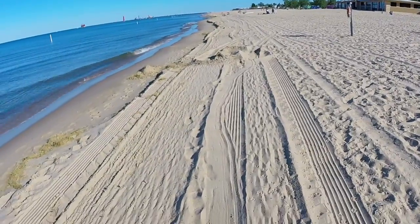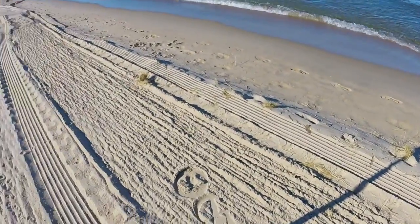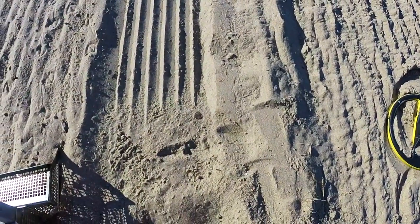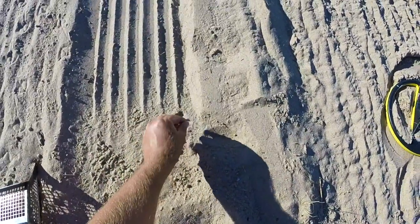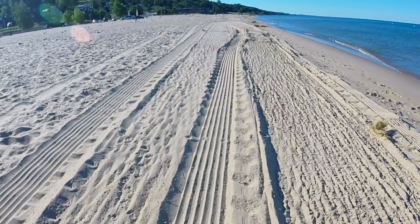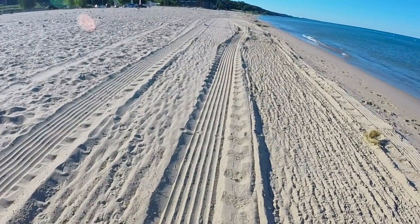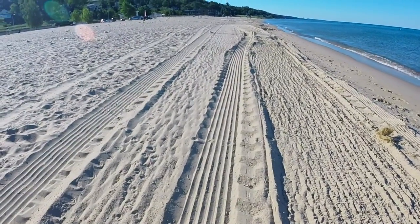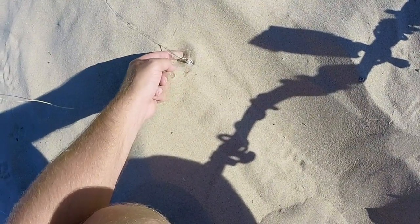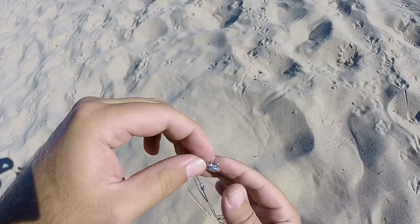Just to show you guys that the beach groomer does not get everything — I've been walking the line of the first track that groomer went and look what we have right here: penny, penny, penny. One cent. Don't feel bad if you got a groomer on your beach.